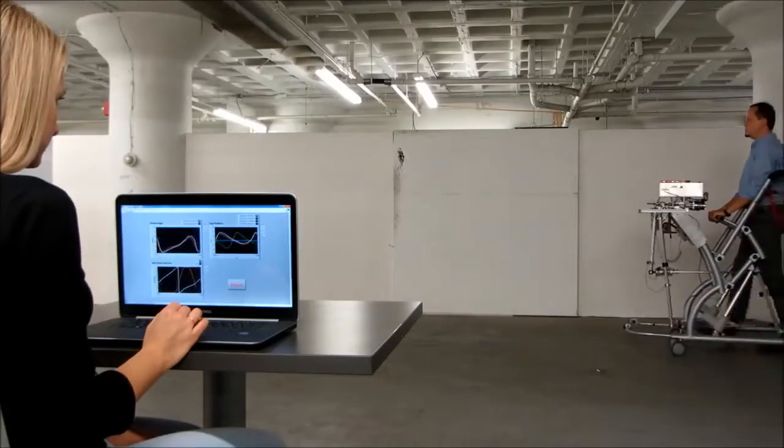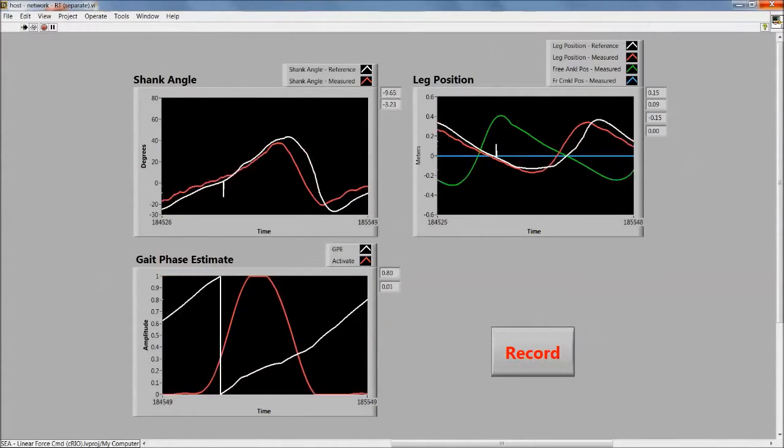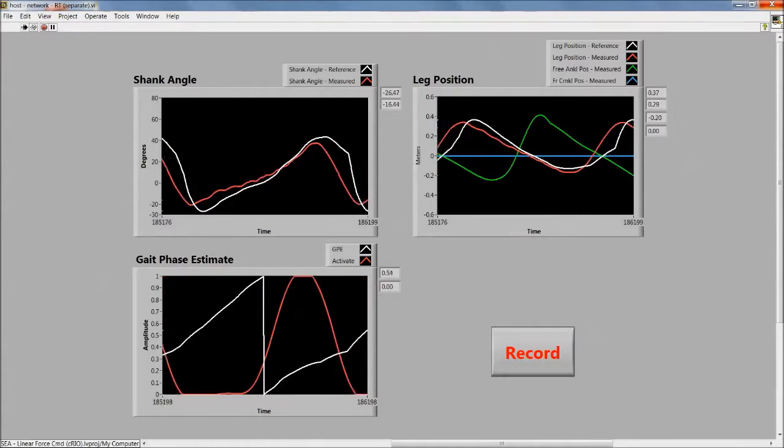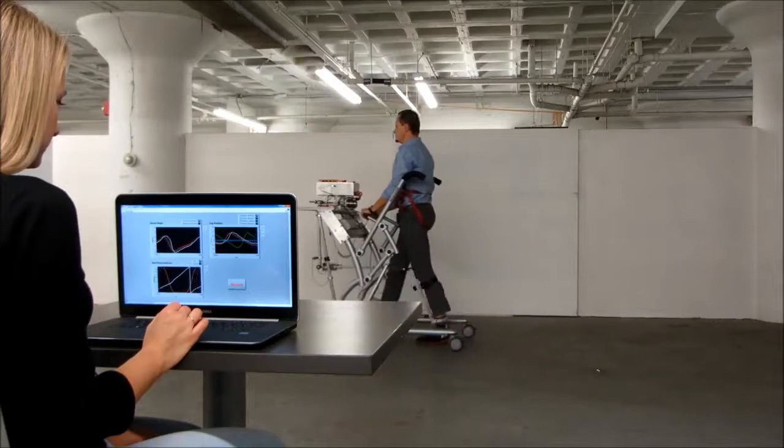Another interesting feature of the RLAD is the ability to record data. Gait parameters such as step length, symmetry, and the level of assistance can be used to assess the progress of therapy.